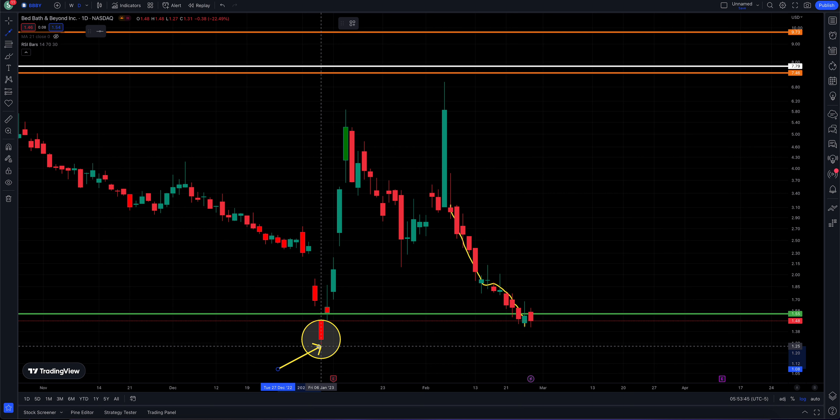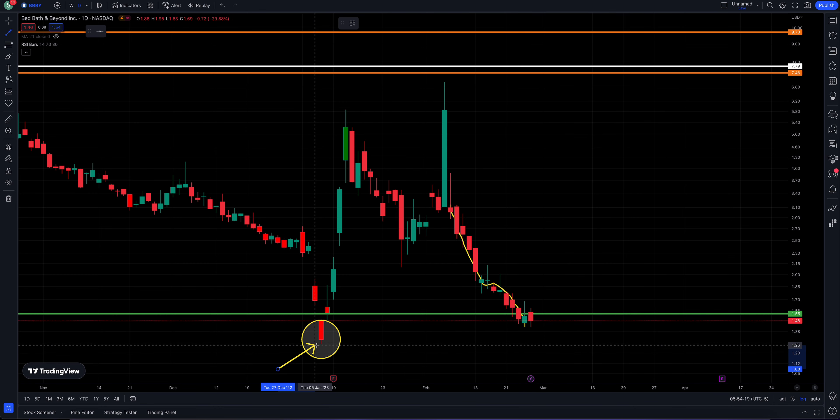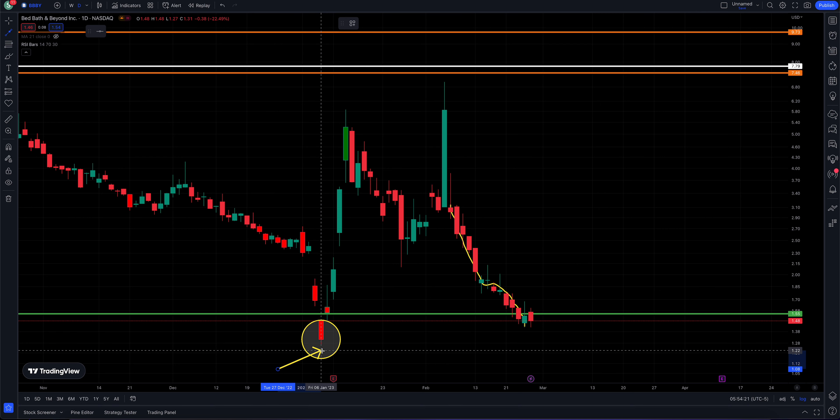Scenario number two is it could be a shakeout where you undercut the low, reverse hard, and rally — that happens quite often. Scenario number three is we find a higher low here these past couple of days and then we start to move back to the upside. Right now it is kind of just a slow and steady; the past three days looks like they're finding a footing.